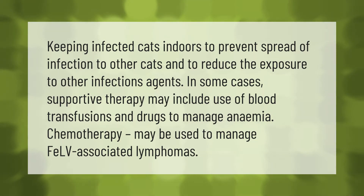Keeping infected cats indoors helps prevent the spread of infection to other cats and reduces exposure to other infectious agents. In some cases, supportive therapy may include use of blood transfusions and drugs to manage anemia. Chemotherapy may be used to manage FeLV-associated lymphomas.